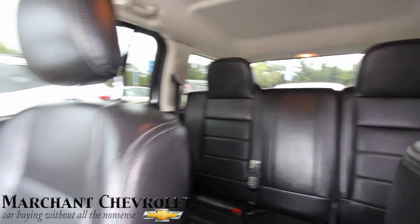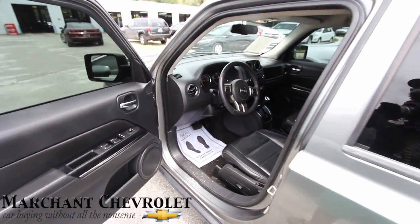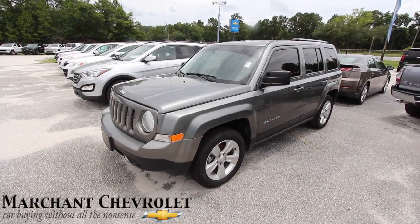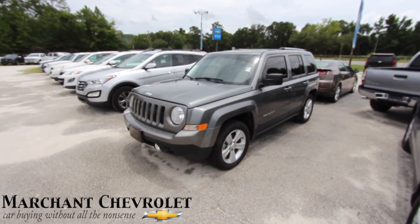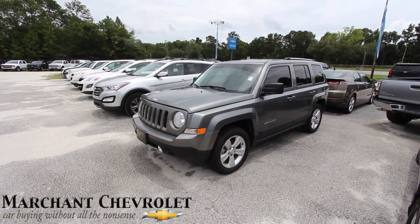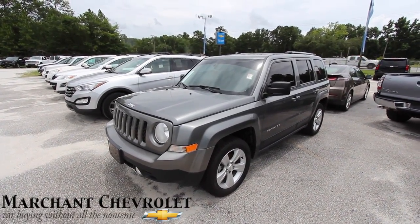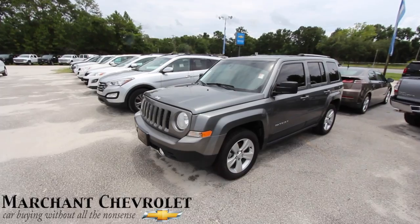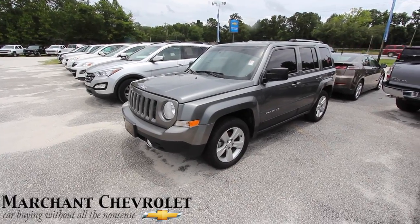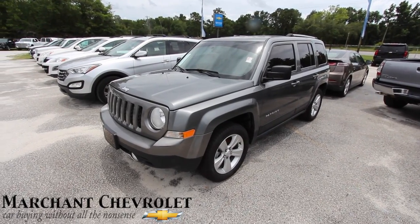Plenty of room in the back for kids and family members. So be a patriot and drive a Patriot! Come on down to Marchant Chevrolet in the grassroots of America in Ravenel, South Carolina — we even have the Arthur Ravenel Bridge downtown, the largest bridge I've ever ridden on. If you don't live here, go online to MarchantChevy.com to see all the great vehicles they have to offer. Thanks for watching, subscribe, and let me know what you think of the Patriot — we'll see you soon.